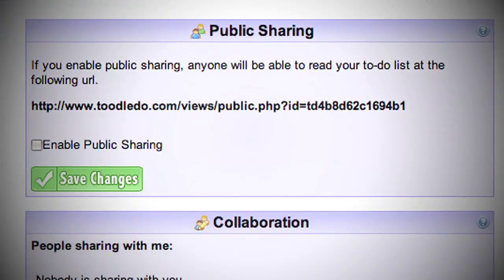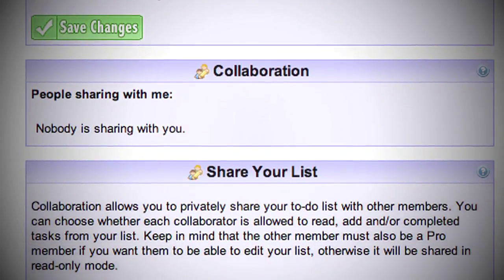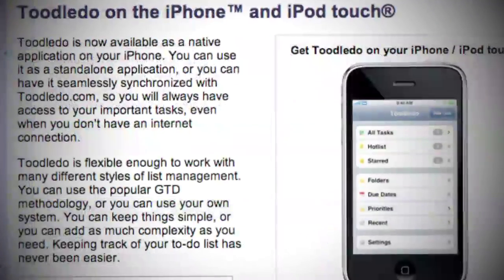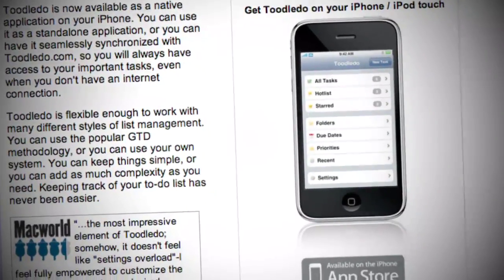If there are multiple people working on a project, you can share your tasks with them as well, and they can read and edit their tasks as they need to. They even have special tools for procrastinators if you need that extra little push. There's even an iPhone app that you can buy for $1.99, but it's just as easy to use the browser-based tools on the phone of your choice.